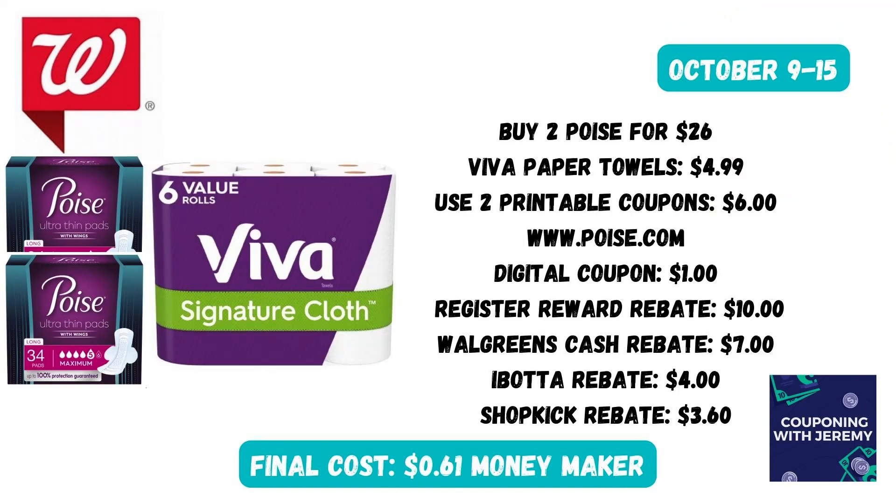While you're in that paper goods aisle, go ahead and grab Viva paper towels for $4.99. Then head over to the women's section and grab two Poise pads for $26. Before you go to store, go to www.poise.com and print two $3 coupons for the Poise pads. Hopefully we'll get a $1 digital for the Viva paper towels in the Walgreens app. Now, for buying all of these things, you're going to have spent $30 and you're going to get a register reward back after purchase for $10. You're also going to get $7 in Walgreens cash for buying the $26 worth of Poise pads. Then submit to Ibotta for $4 back and to Shopkick for $3.60 back. If you do all of these things, that will make these things a $0.61 moneymaker, which is phenomenal.